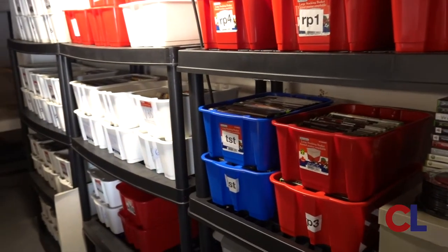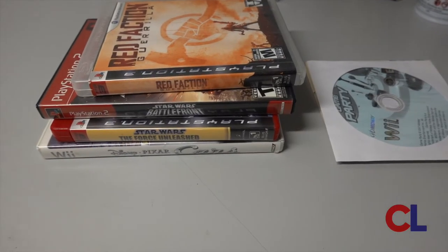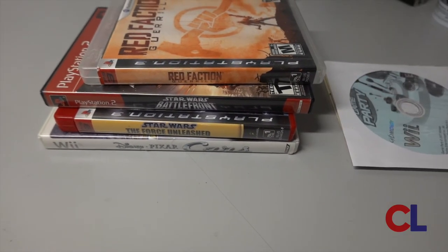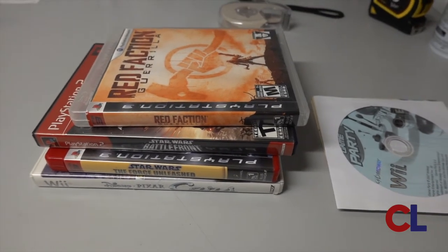We got seven items on the video game account that sold, so I'm going to pull those and check the other accounts for any other sales. Let's talk about what's sold here. These are all Canadian prices, by the way, in case you're watching from another country — all in Canadian dollars.